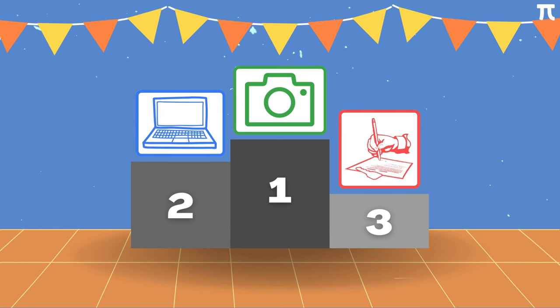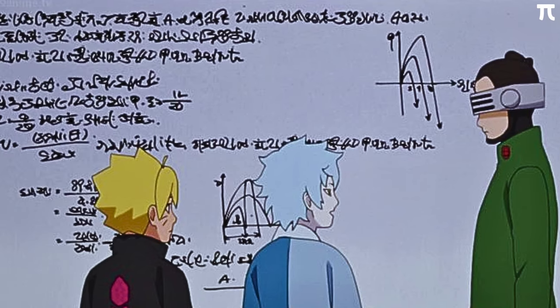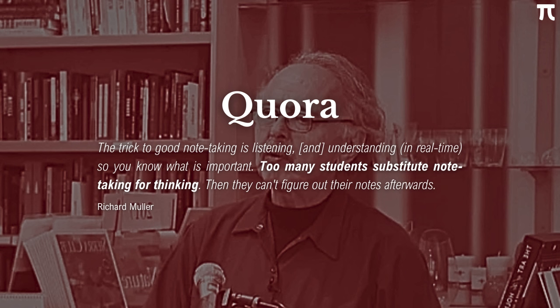This is the Pi way to optimize your notes in math. Just note that this only applies to math or other technical classes — courses that are less technical are a totally different thing. I suggest you experiment with this and see it out for yourself. Taking notes in math is very important, but it is only one part of the equation. At the end of the day, solving math problems is still the best thing you could do to really improve your grade in math. Good notes help, but they would never replace actually doing the math. To end, I would like to leave you with a quote by Professor Richard Muller, an American physicist: 'The trick to good note-taking is listening and understanding in real time so you know what is important. Too many students substitute note-taking for thinking, then try to figure out their notes afterwards.' So always remember to prioritize listening, understanding, and thinking over writing.